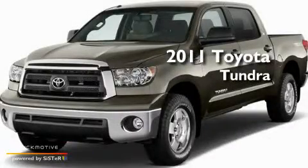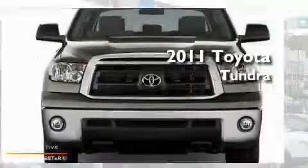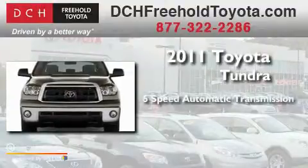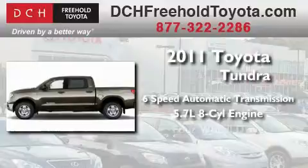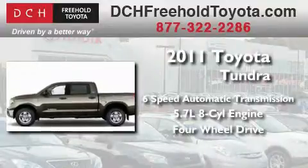This is a brand new 2011 Toyota Tundra. This truck has an automatic transmission, a 5.7 liter V8, and the added safety and control of four-wheel drive.